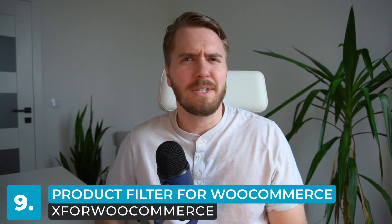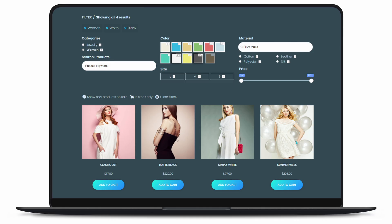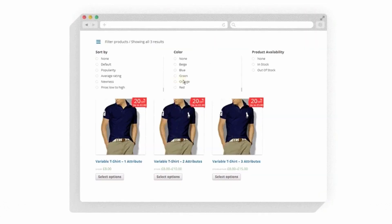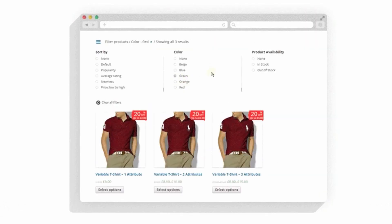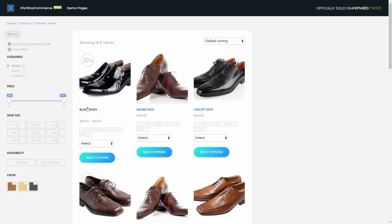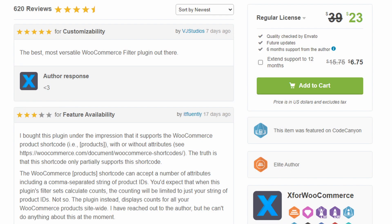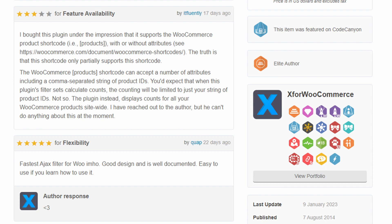Now let's move on to number nine: Product Filter for WooCommerce by X for WooCommerce. Using the one-click product filter demos, you can quickly set up and start letting customers filter WooCommerce products in your online store. It lets you display stock status filters for variable products and add product variation images. It also features Ajax support, which helps users quickly find what they're looking for. It's worth noting that this plugin was originally developed back in 2014 and, while it receives regular updates and support, it does rely on some older technology behind the scenes — so you'll get more modern filters with a newer option like WooCommerce Product Filters from Barn2.